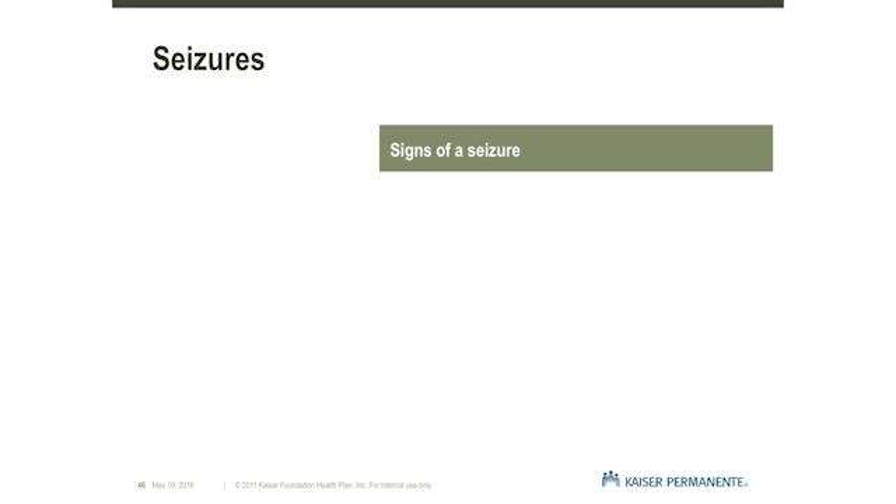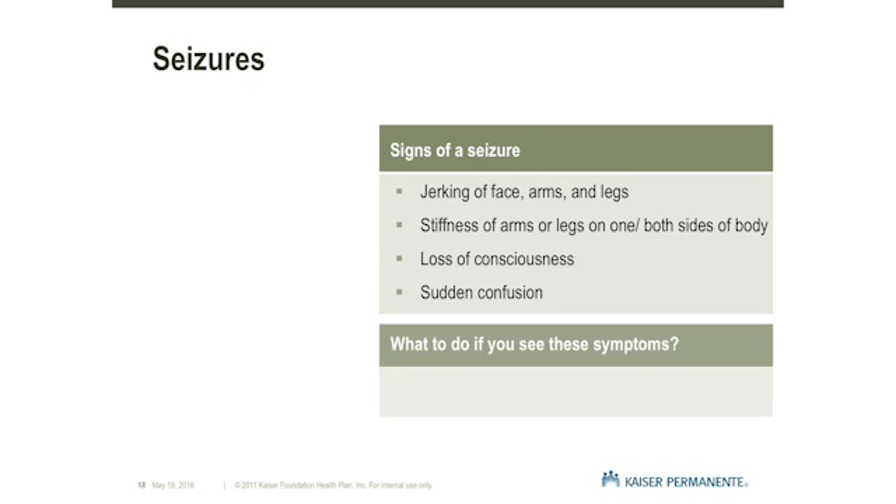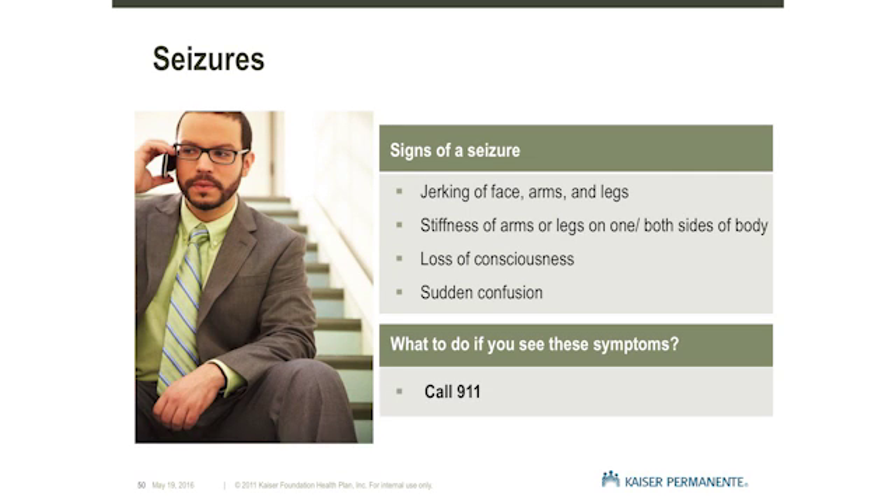A seizure is caused by an irritation of the brain that can happen with implanting the DBS lead, bleeding, or an infection. Seizures after DBS surgery are rare and generally happen within the first 48 hours. Symptoms may include uncontrolled jerking of the face, arms, and legs, stiffness of the arms or legs on one or both sides of the body, and loss of consciousness. A seizure can also cause sudden confusion. If you think you may have had a seizure or your family observes a seizure, call 911 or seek emergency medical care.